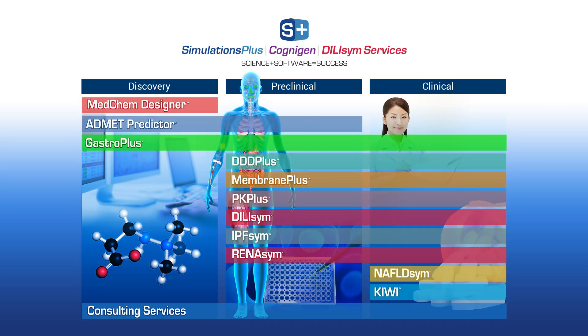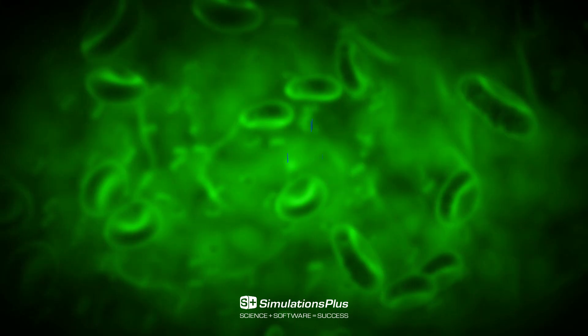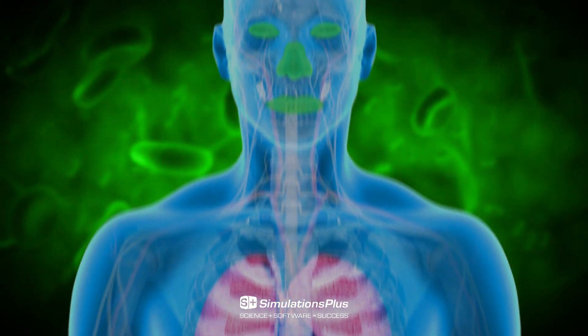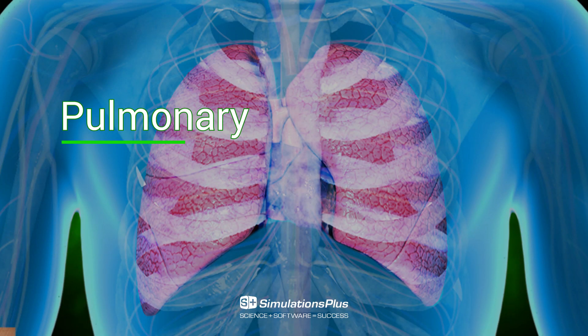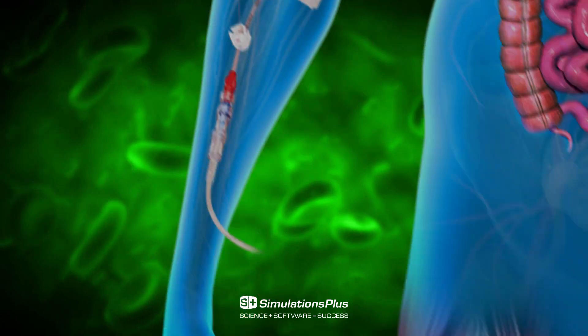Simulations Plus provides powerful science and innovative technologies to support research and regulatory interactions. With GastroPlus, you can simulate drug administration through all major dosing routes to predict local and systemic exposure, pharmacodynamics, and DDIs in human and animal populations.